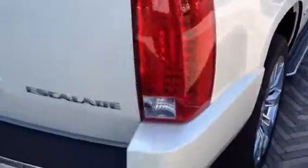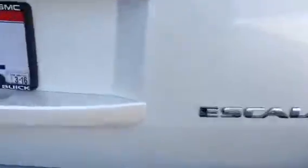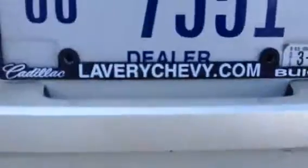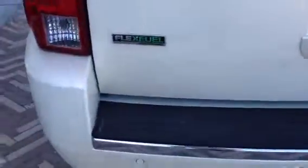A couple little flaws back here. There's a little chip right there, and this is just a little dirt. There's a little chip there, and on the lift gate itself, there's a couple little spots that I can have touched up for you. And then on the corner of the bumper on the top, there's a light little scratch right there.